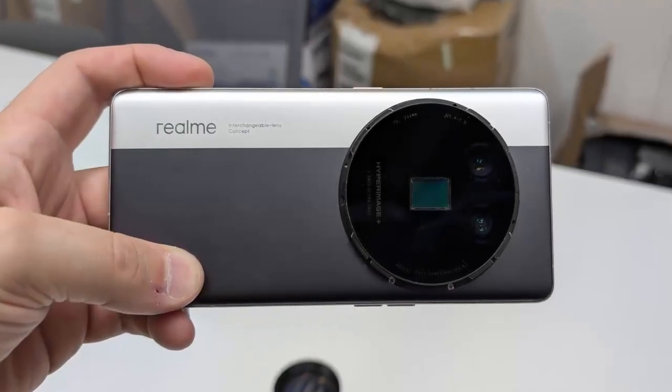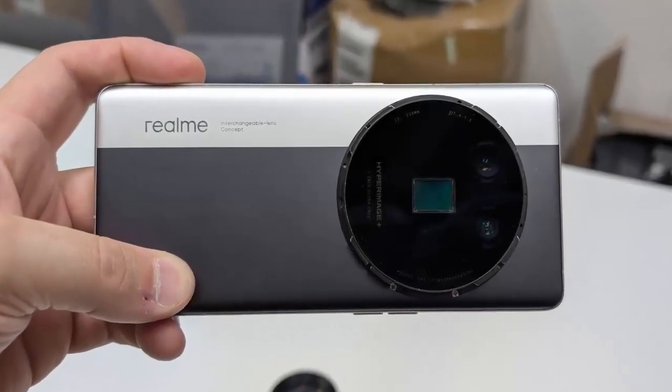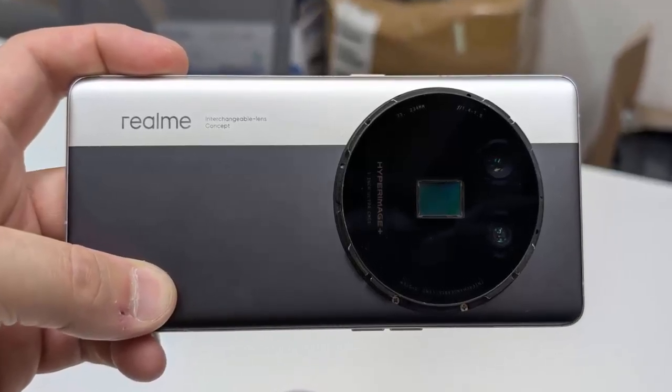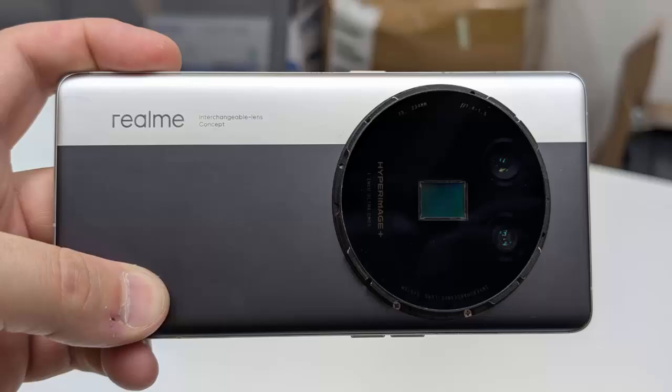At this year's Mobile World Congress, Realme stunned the crowd with an innovative concept that reimagines mobile photography. Get ready to meet the Realme Interchangeable Lens concept.